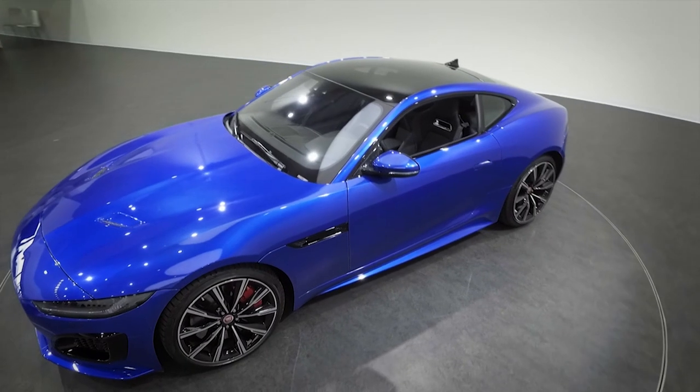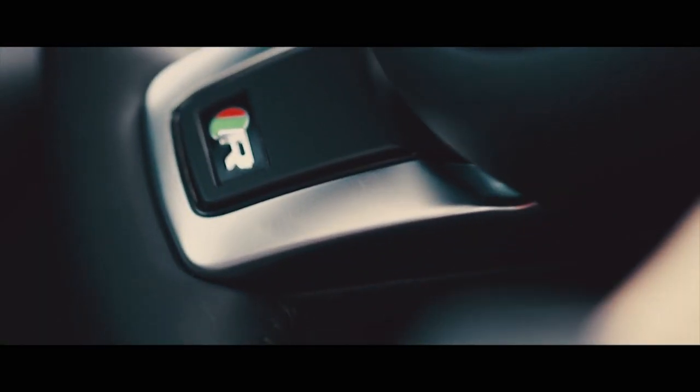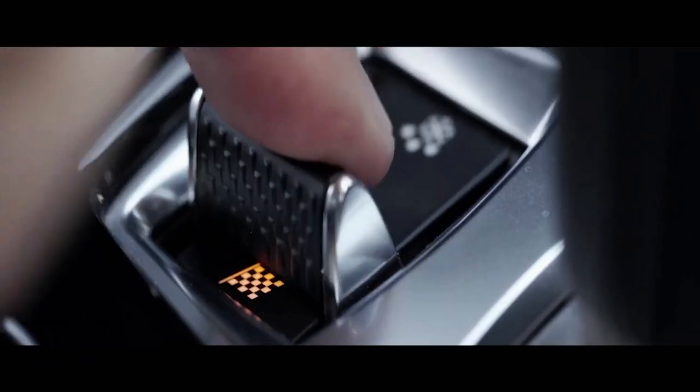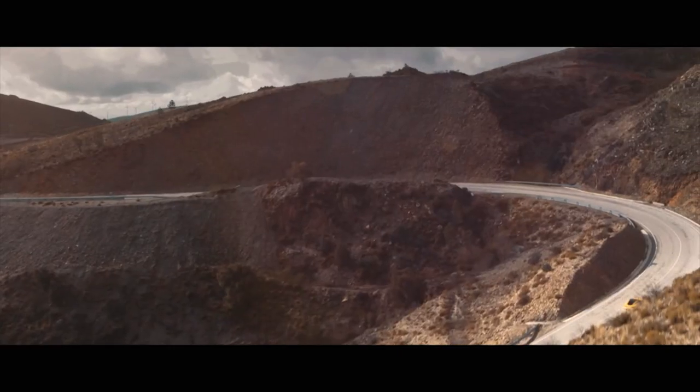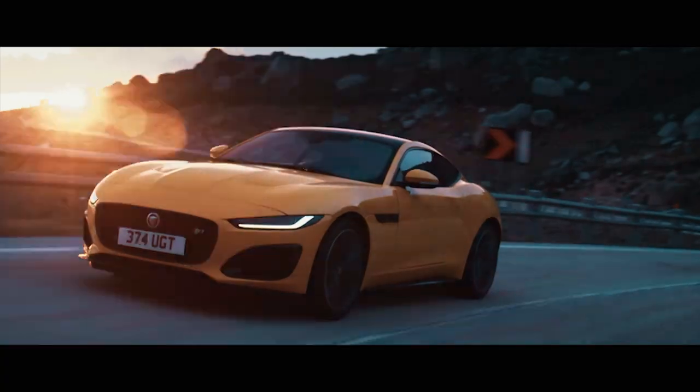The new F-Type is the latest model in a long line of Jaguar sports cars. You can cruise on a long journey comfortably, refined, and with the flick of a couple of switches, it can be an agile, engaging sports car that you can enjoy on your favourite B-road.